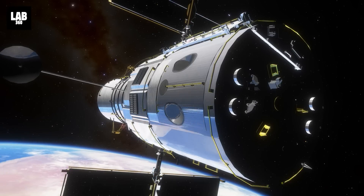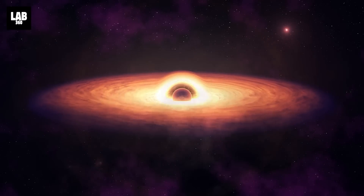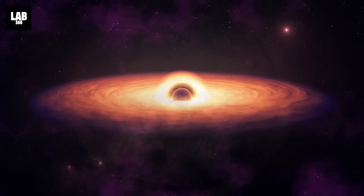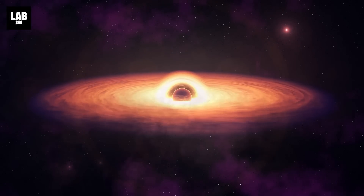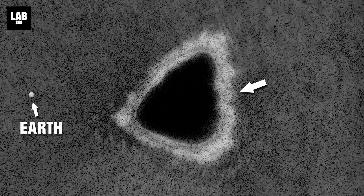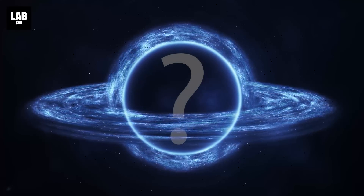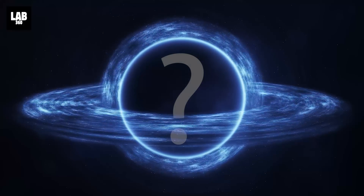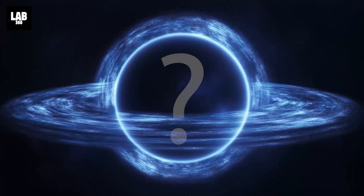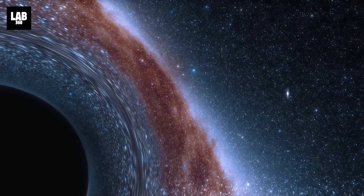Astronomers using NASA's Hubble Space Telescope have come up with what they say is some of their best evidence yet for the presence of a rare class of intermediate-sized black hole that may be lurking in the heart of the closest globular star cluster to Earth, located only 6,000 light-years away. And before we start to draw conclusions, let's first understand what intermediate-sized black holes are.